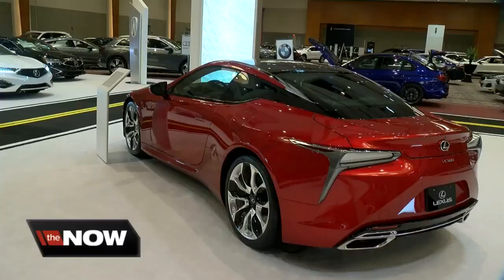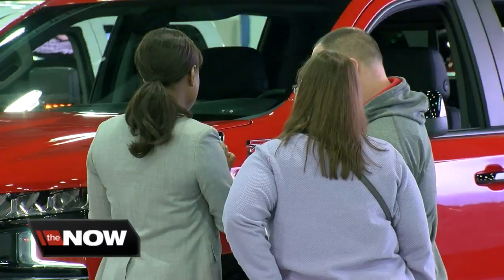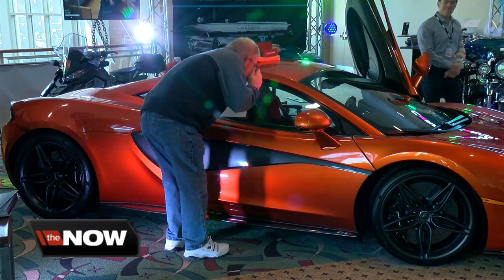Whether you're looking to buy or just here to dream, the Milwaukee Auto Show features anything from new to classic cars. Car lovers from across Wisconsin packed into the Wisconsin Center to get a first-hand look at some of the hottest vehicles on the market.